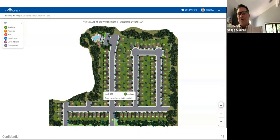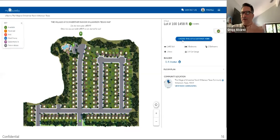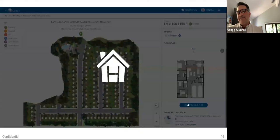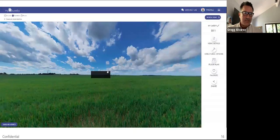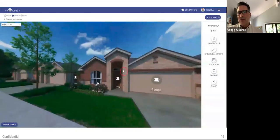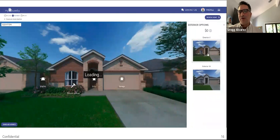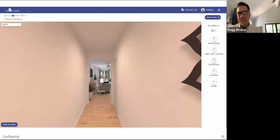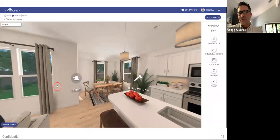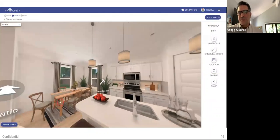As they build the model homes and as they build the sales center, they've already started selling using our technology. One interesting story is a Meritage client here locally — they're actually using this technology to go meet with the city council because the city council wants them to change the parking lots around the amenity and tear down some trees. So they're using our visualization tools to help get through some of these permitting issues.